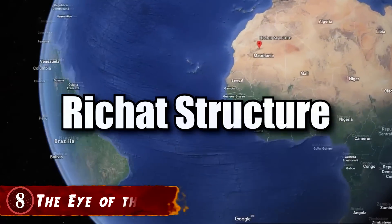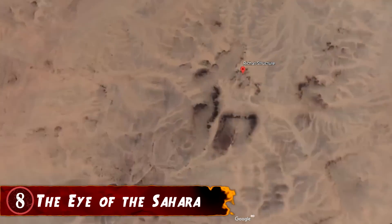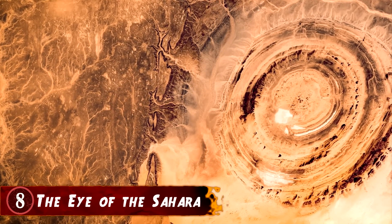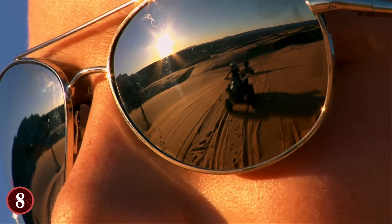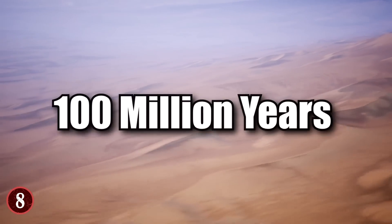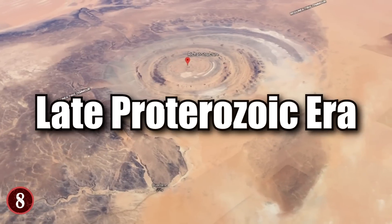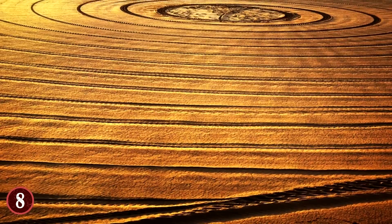Number 8: The Eye of the Sahara. The Richat Structure, which is also known as the Eye of the Sahara, is a geological structure in the sands of Mauritania, but one where you can only appreciate its full glory when you've seen it from space. From ground level, you can hardly tell you're inside the 25-mile-wide dome, which has taken more than a hundred million years to erode. The rock exposed here dates back to the late Proterozoic era, and you can clearly see different layers of quartz and igneous rocks.